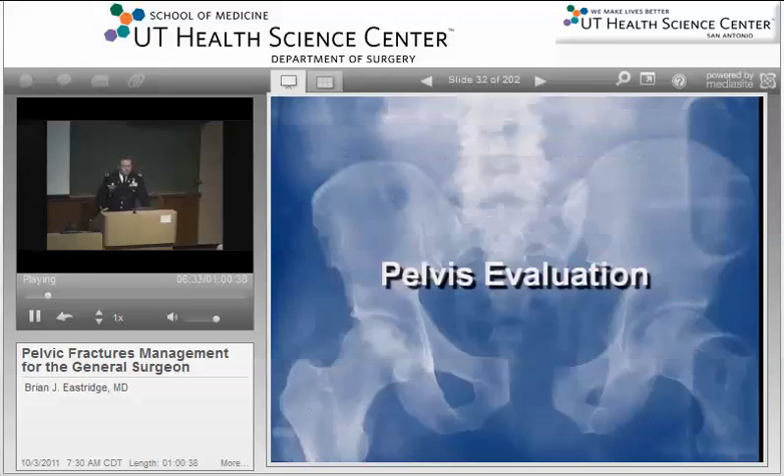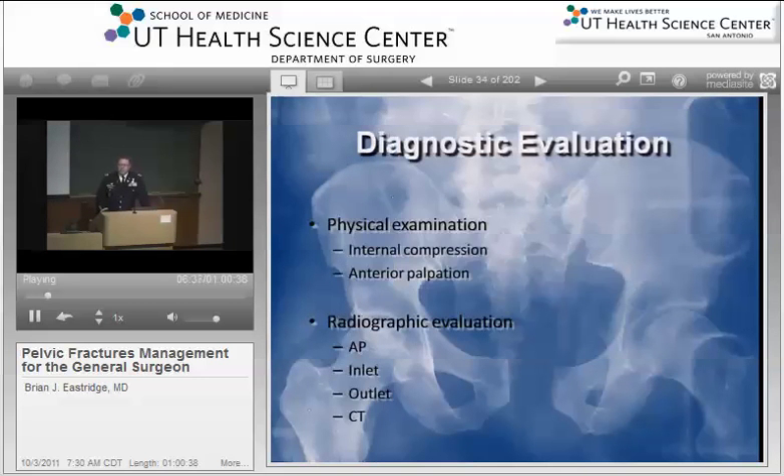When specifically evaluating the patient with potential pelvic injury, on physical examination you want to apply internal compression and some anterior palpation. You're looking for pain, but also for any mobility or instability in the pelvis. Particularly in teaching institutions, one of the things we should not do is have every student and every resident rocking on the pelvis. Although it's a very interesting physical finding, theoretically all that motion of the pelvis will cause clot destabilization and potentiate the bleeding.